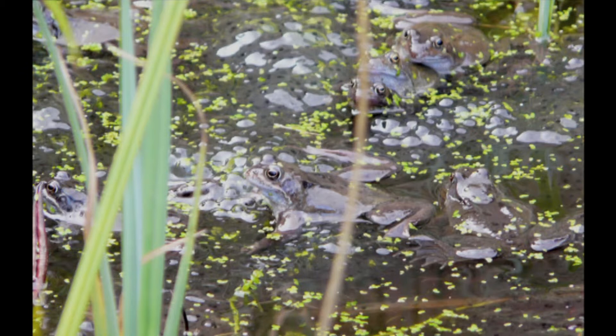Can you find some frog spawn? Frogs come to our wildlife pond to mate and lay eggs. About the end of January, or the first two or three weeks in February, you should see frog spawn. A female can lay up to 1,500 eggs.